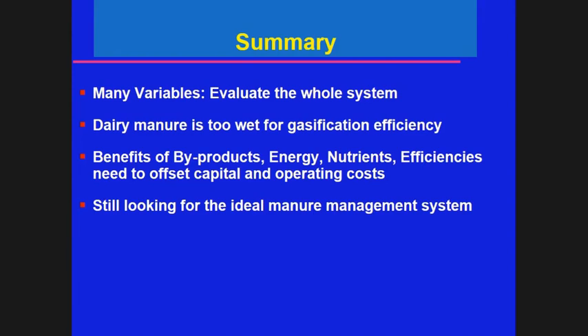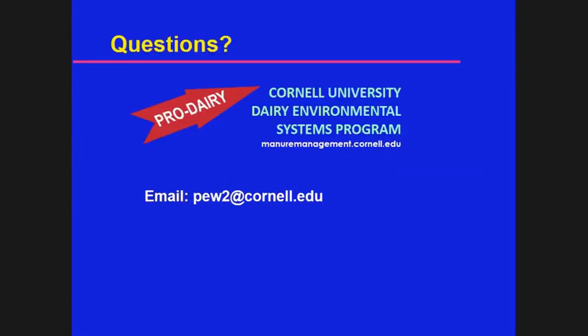Are the byproducts not maintained value in this case? So we're still looking for the right application. Any questions? We've got time for one or two questions.